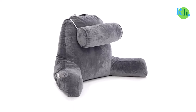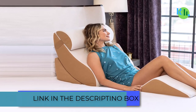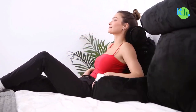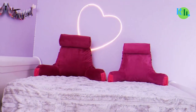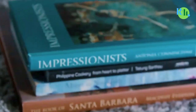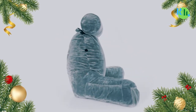Bed rest pillows are becoming more prominent and have become a vital need for the home — not just for comfort, but also for physical health including posture. The bed rest pillow is designed differently from conventional pillows because it is made not just for sleeping or lying down, but to ensure comfort while in an upright position for activities like reading, playing games, watching television, or simply relaxing. Bed rest pillows usually come in varying sizes, so finding one that best suits your body type would not be a difficult task.